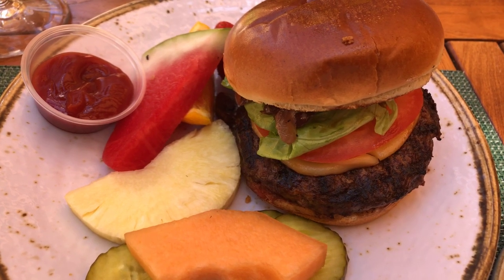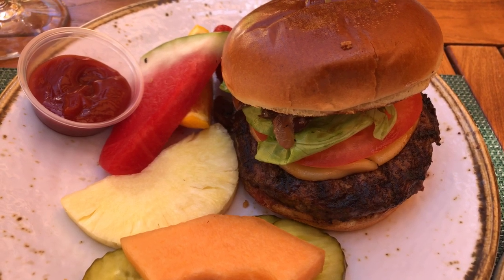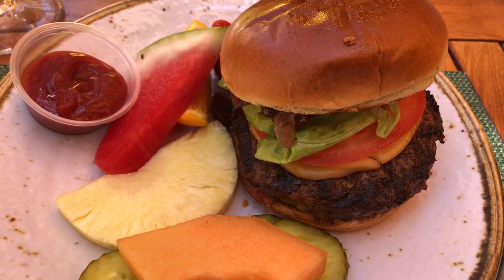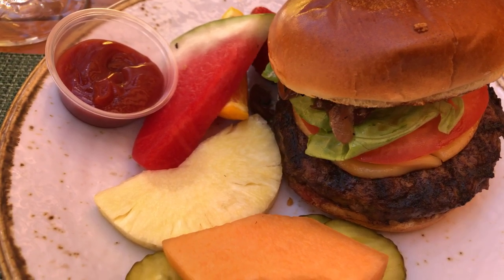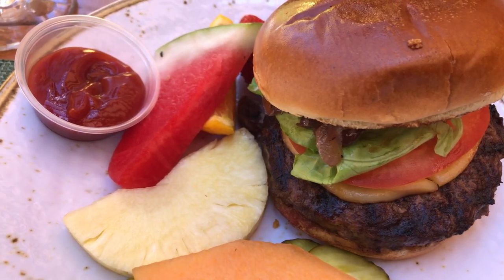Last is the Wagyu Gouda Burger, which is American Wagyu Patty, Gouda Cheese, Grilled Red Onions, Lettuce, Tomato, and preserved lemon aioli on a brioche bun. And I chose the seasonal fruit, which looks like cantaloupe, strawberries, watermelon, pineapple, and orange.